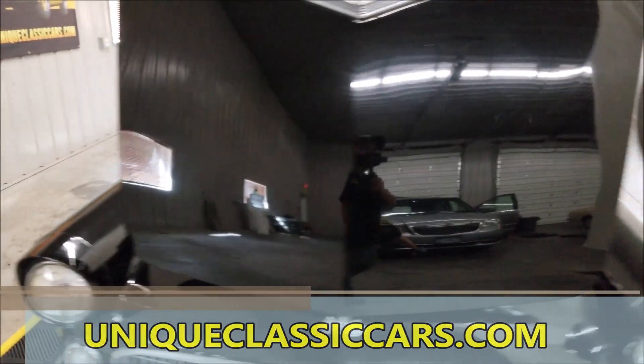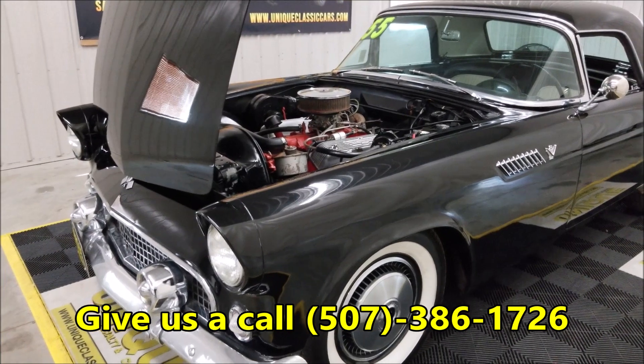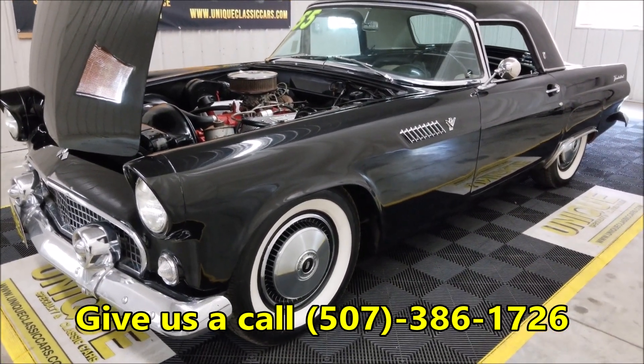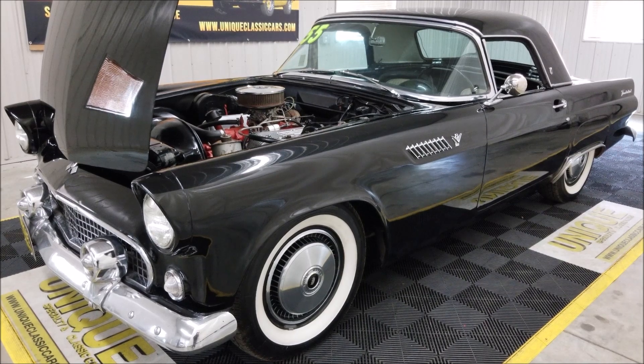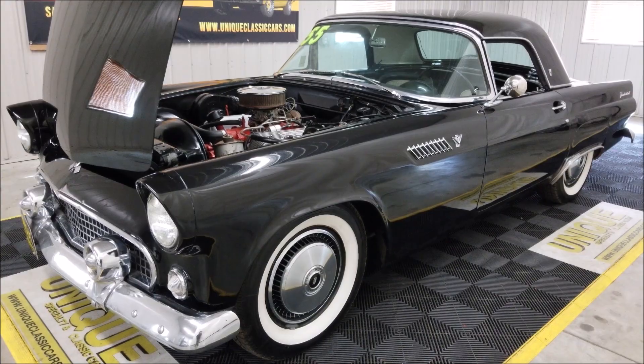Check out any of the still pics at uniqueclassiccars.com, or of course give us a call. Let us know if you'd like to make an offer, or want to know about transportation to your location. We do consider trades and financing is available. 1955 Ford Thunderbird, raven black with black and white interior — give us a call.